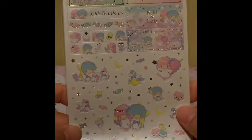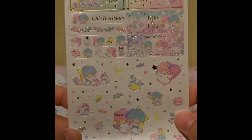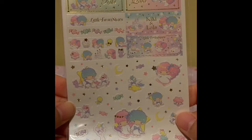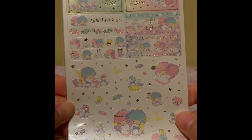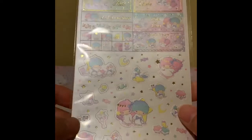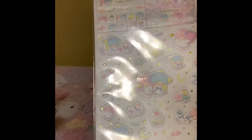And this one is the Sanrio one — this is so pretty. I love Little Twin Stars, and I bought one for my friend Sugar. I bought the My Melody version, and she probably has her present now, so it's not a spoiler.